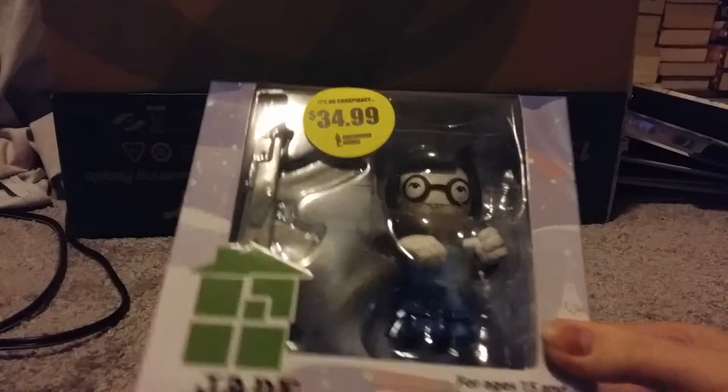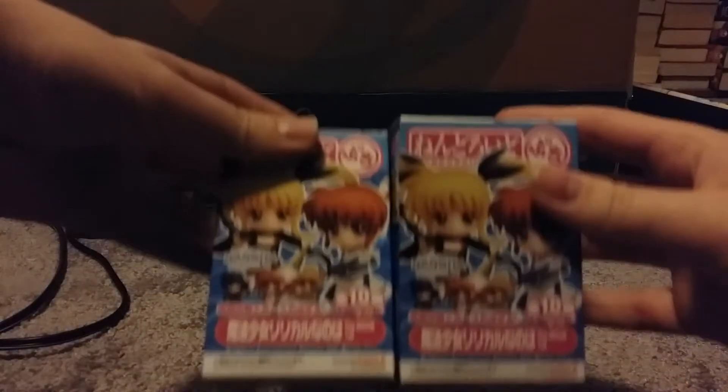These are actually Ultra Pro sleeves. I didn't know they made Kill la Kill ones, so that's cool. I found a Homestuck figure, so I got that. That was pretty cool. I absolutely love Homestuck.